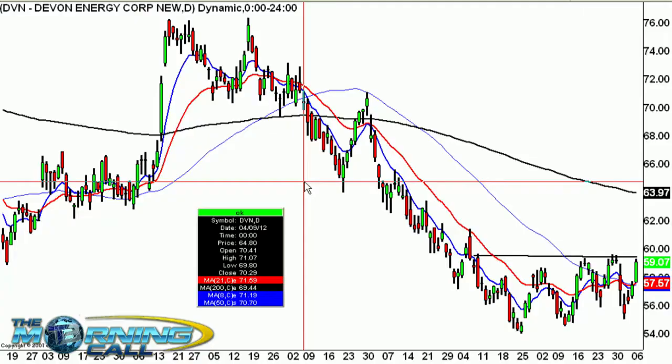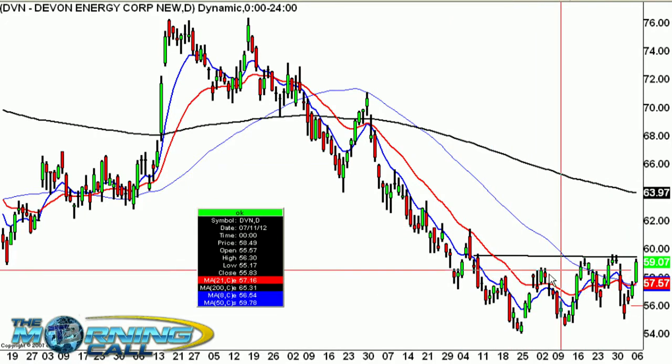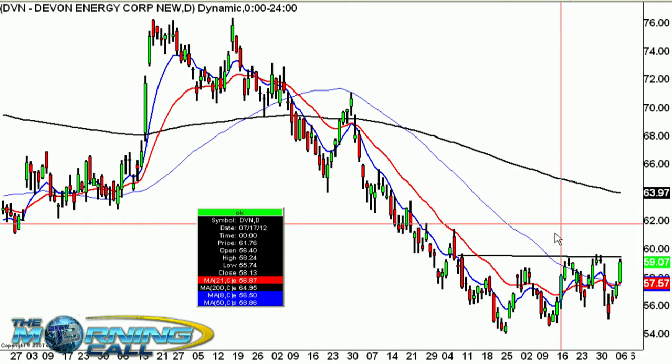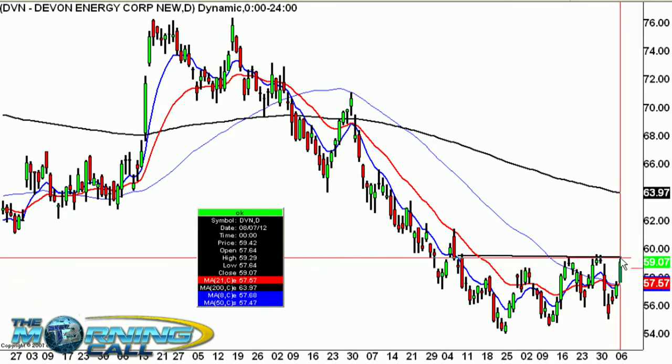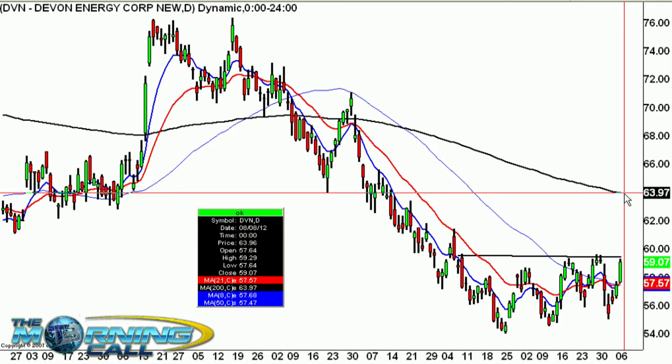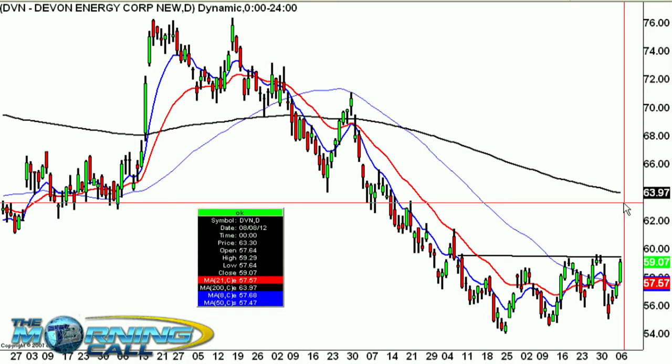Let's move along to Devon, ticker DVN — our third-largest position with Stephanie and Cramer in the Action Alerts Plus portfolio. They have leaders, but they also look for value. As a trader, sometimes it's hard to recognize value until the chart gets better, and this chart is getting better. You have lower-level consolidation going sideways. Traders are going to start getting excited once it gets through the 60s. Yesterday it had a nice day and is coming into resistance. I'd love to see it hang out for a day and then power through — at that point traders, not just investors, will be going after this. The 200-day is up at 64, making it a nice lower-level trade to higher prices.